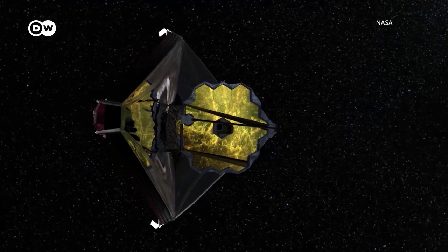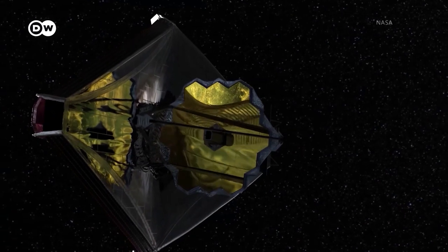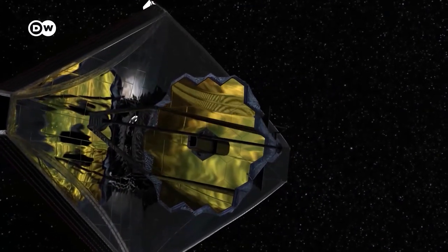For months now, the James Webb Space Telescope has been revealing the wonders of the universe in unprecedented ways, and this is just the beginning.